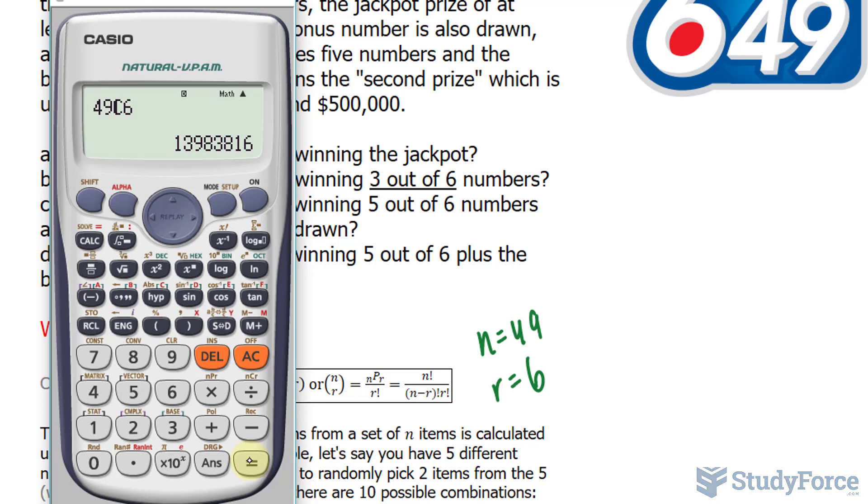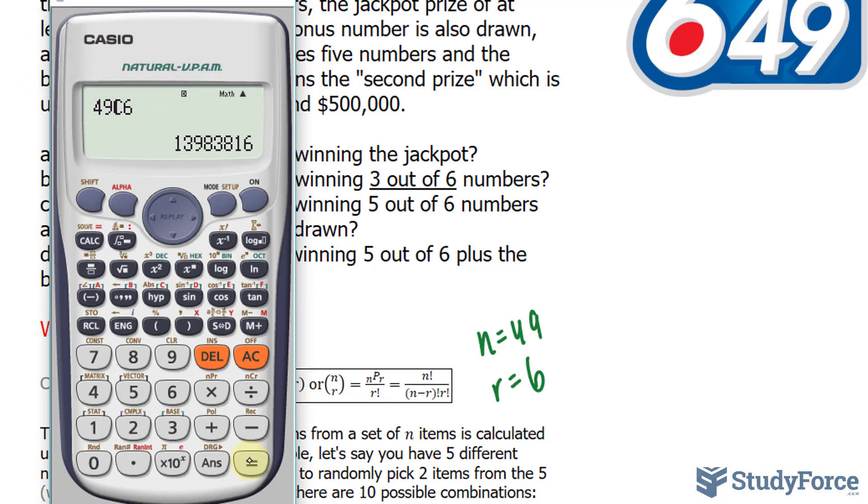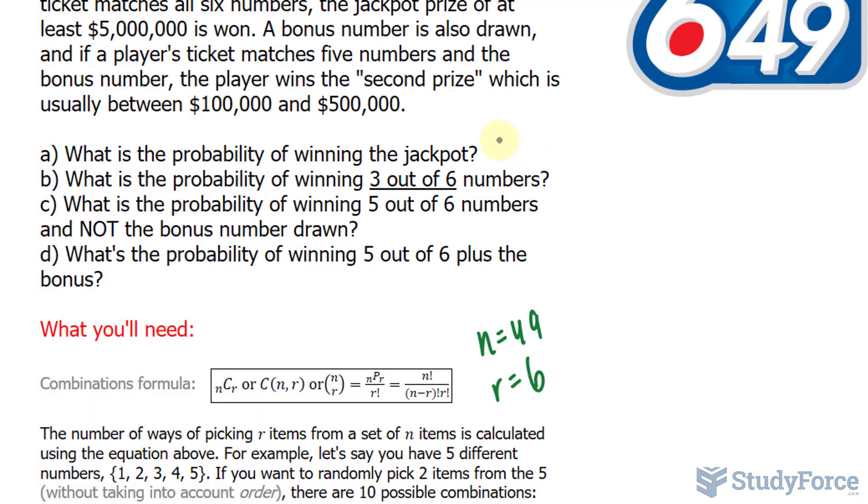So there are 13,983,816 distinct combinations of six numbers being chosen. For example, choosing 1, 2, 3, 4, 5, 6 is one distinct combination, and 1, 2, 3, 4, 5, 7 is another. If you count them all up, there are 13.9 million of those. So if you select six numbers, there's a 1 in 13.9 million chance to win the jackpot. The percentage is shown on your screen.